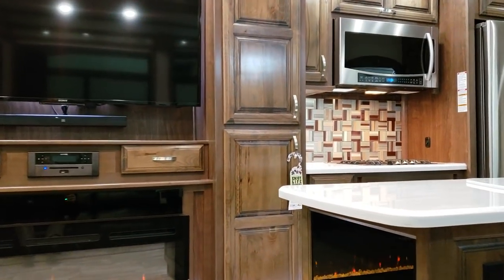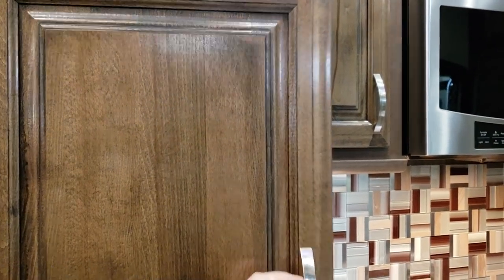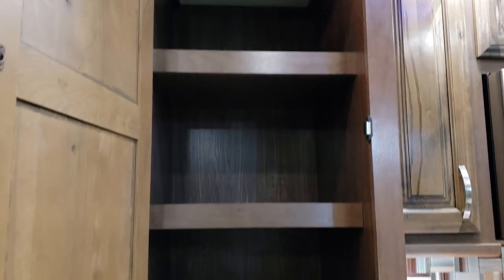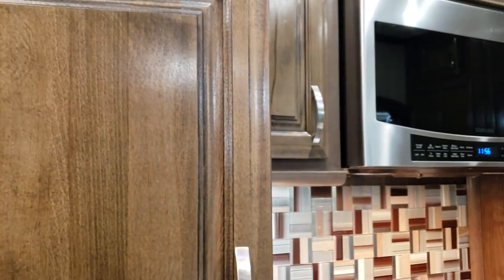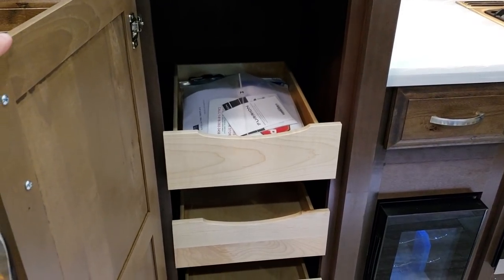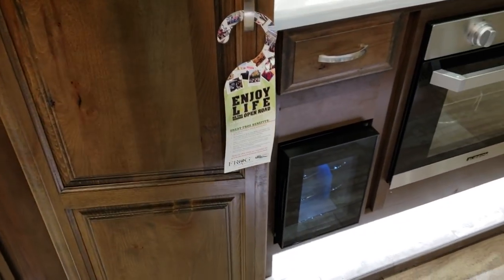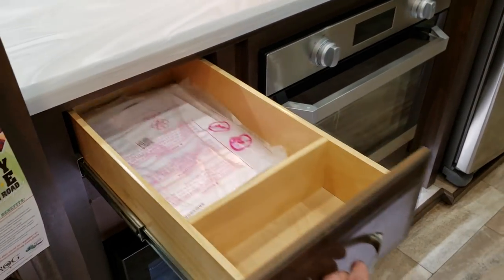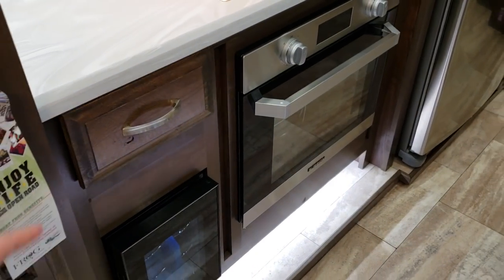Good-sized pantry area here. The pantry has soft-close door hinges — recessed but soft-close so they don't slam hard. Magnetic catches instead of plastic roller catches. Down below on the bottom part of the pantry you have three pull-out drawers. A little wine cooler down there next to the oven. Drawer up above with full-extending ball-bearing drawer guides. Soft-close drawers throughout.